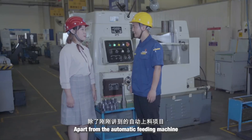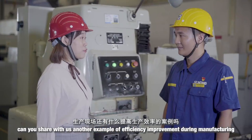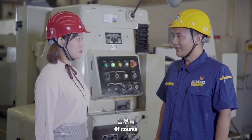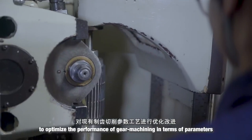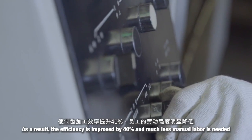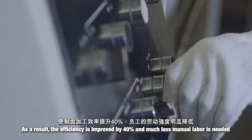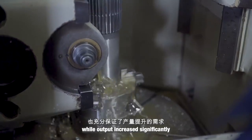Our studio team will continue to innovate toward XCMG's goal of an automated and intelligent factory. Apart from the automatic feeding machine, can you share another example of efficiency improvement? Of course! The studio team formed a gear-cutting task force to optimize existing gear-cutting parameters and processes, and designed specialized tooling fixtures. This improved our gear machining efficiency by 40%, significantly reducing employee labor intensity and fully meeting increased production demands.